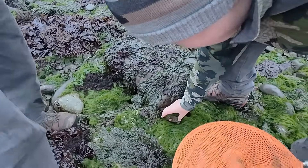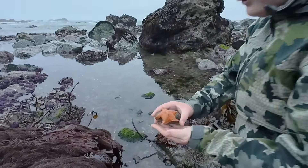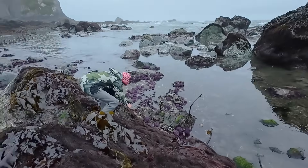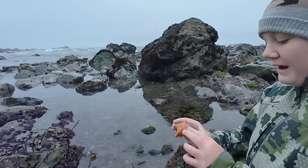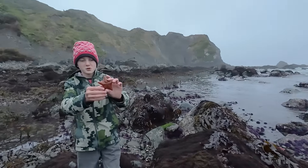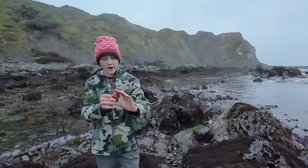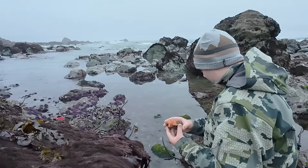I found another new species of sea star — this is a bat star. I've always wanted to see a bat star. What's cool about these is they feel like sandpaper, super rough. These actually get their name because they have webbing between the arms, just like a bat. Just like other sea stars, these have no blood, heart, or brains. Pretty interesting. There are so many sea stars here — what a bizarre creature.